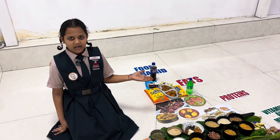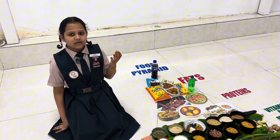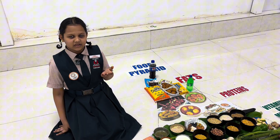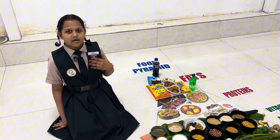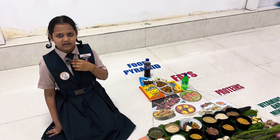The next section in the food pyramid is Meat and Fish. Meat and fish also give us protein. Non-vegetarians eat meat and fish for protein, and vegetarians eat milk and dairy products for protein. Proteins in any form must be present in our daily diet.